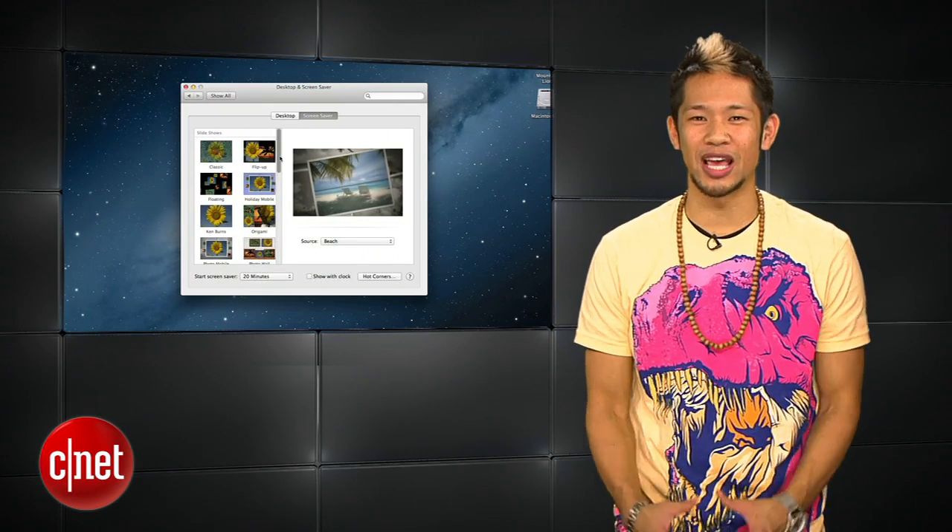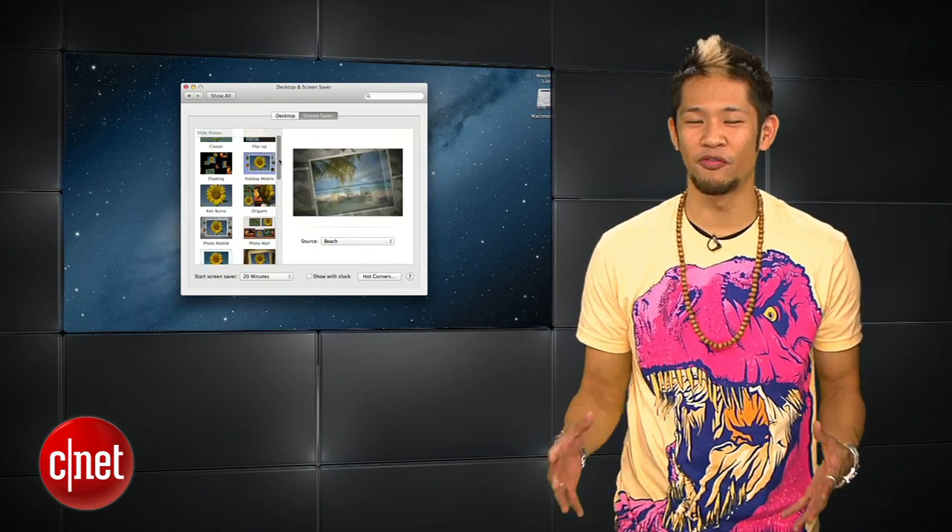So, there's a look at some of the additional features and tweaks in Mountain Lion you haven't seen before it's released later this summer.